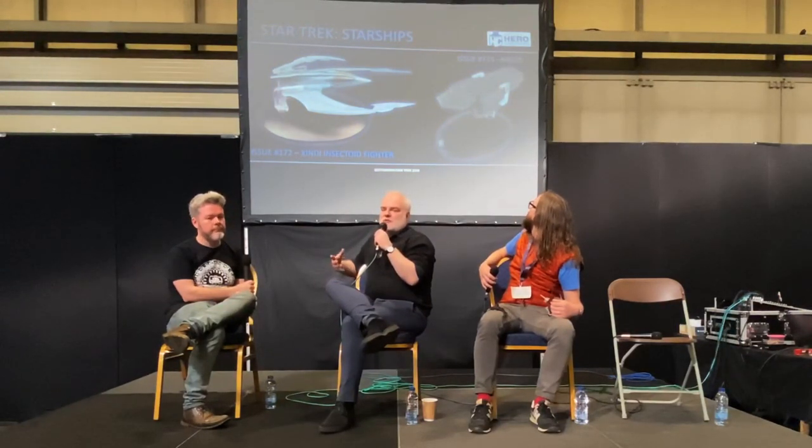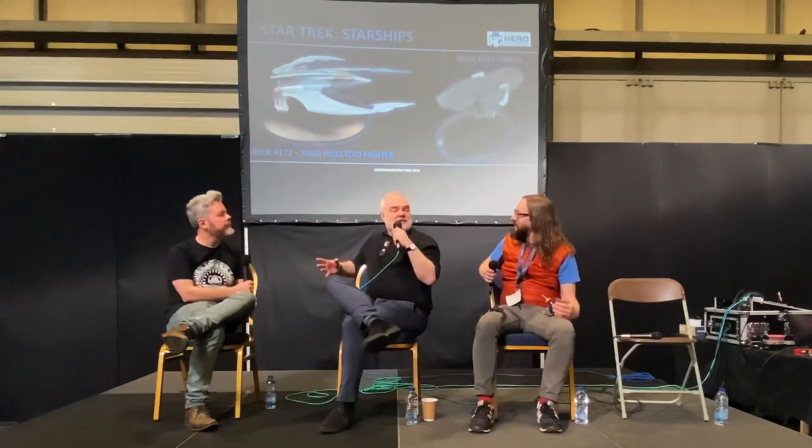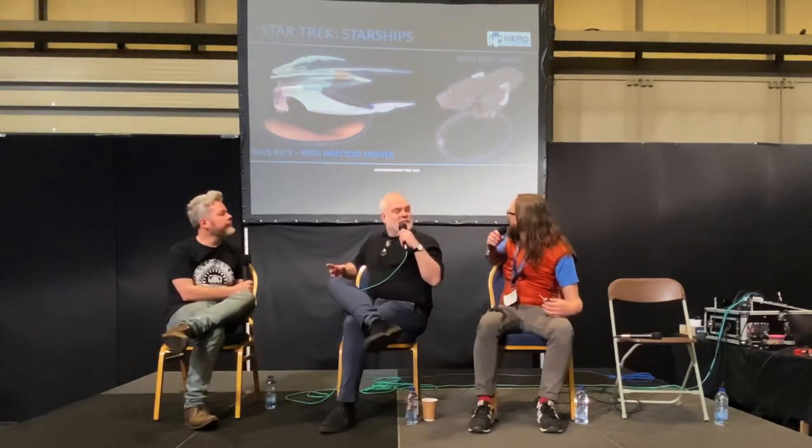We've been doing what I call the Jane's Fighting Ships of Star Trek shipyards books. We wanted to make sure we created the assets to be able to go back and illustrate every ship that's ever appeared in Star Trek. It's a mammoth task, and I don't know why I thought it was a good idea, but we're trying to do it without bankrupting ourselves.